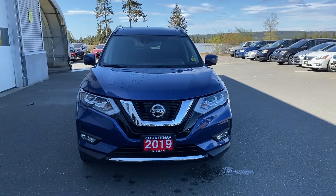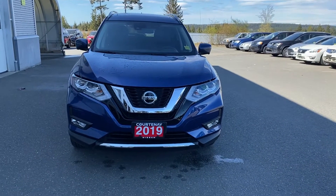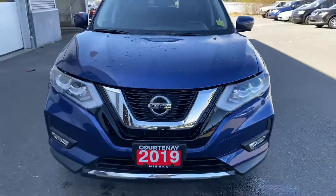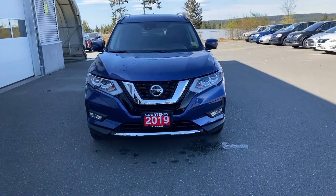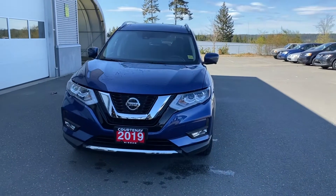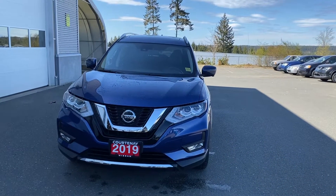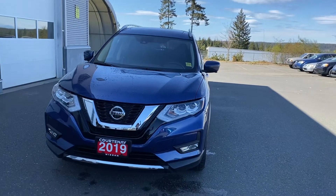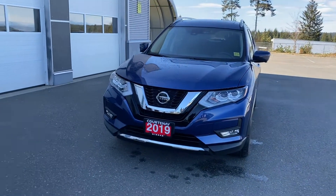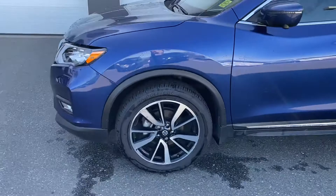First things first, you see that V-Motion grille — it's Nissan's own V-Motion grille which makes the vehicle look sporty and premium. The Nissan sign is wrapped up here because this vehicle comes with intelligent emergency braking with forward collision detection. What it does is when you're traveling and it detects any metal objects in front of you — say the car in front applies brakes suddenly — your vehicle will apply the brakes to help prevent and mitigate the impact. It won't stop completely but it can alert the driver.